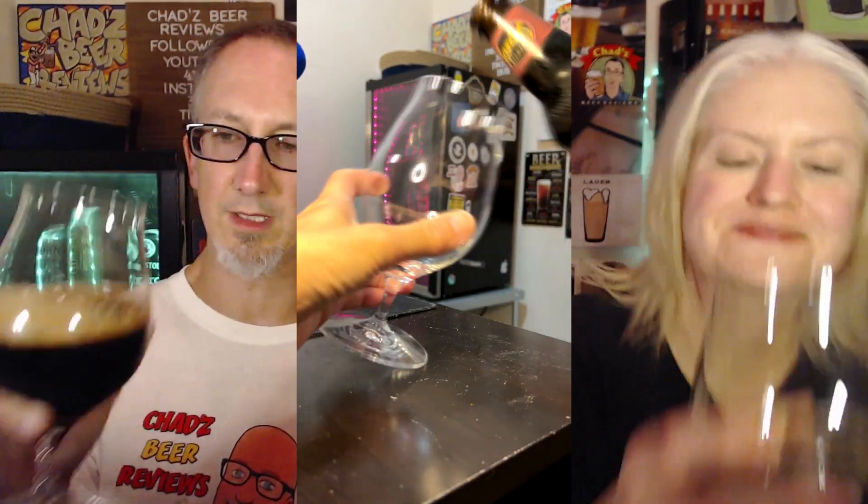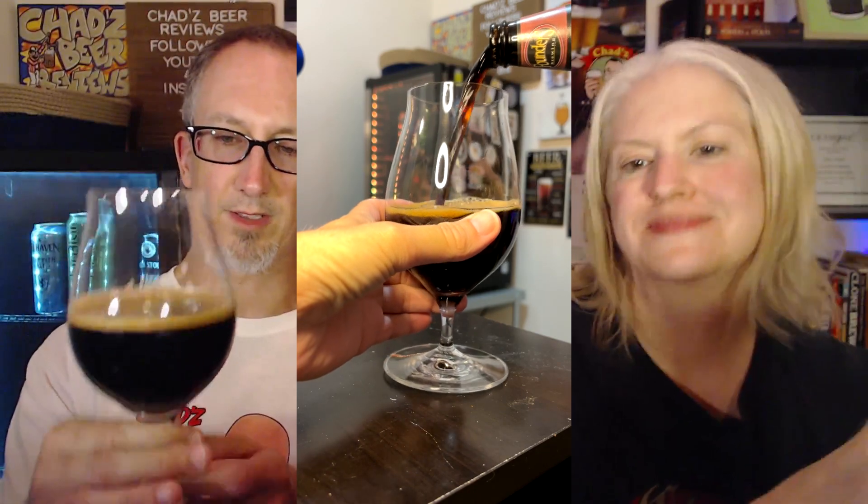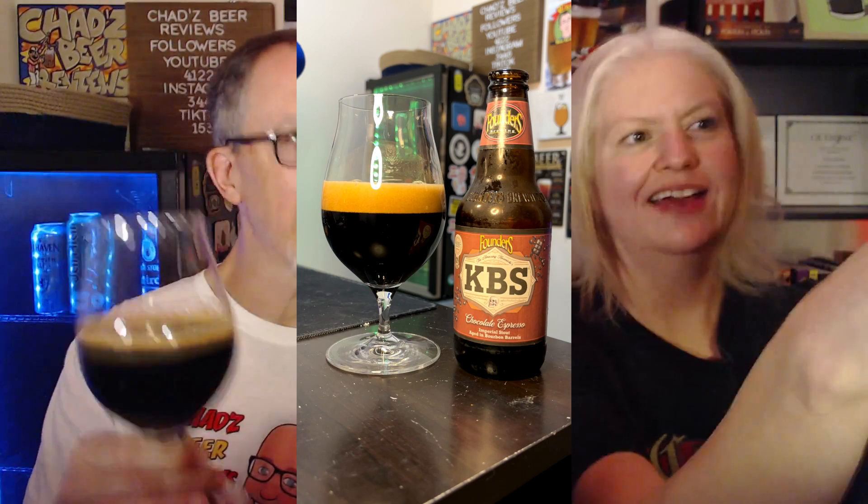Pouring into the Spiegelau tulip glass, it's kind of like a blood red color, or really dark brown — it looks black on camera. I think it looks black against the light; I cannot see through that at all. Way at the bottom you can see a little ruby red.